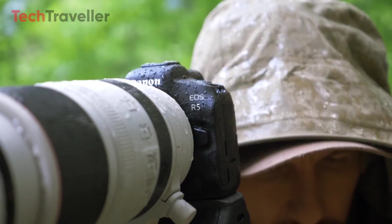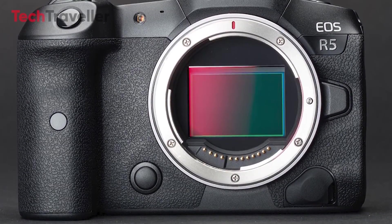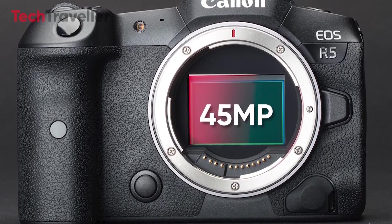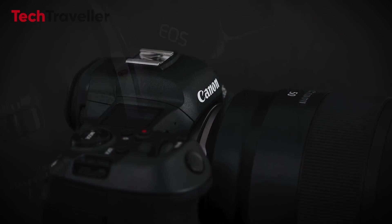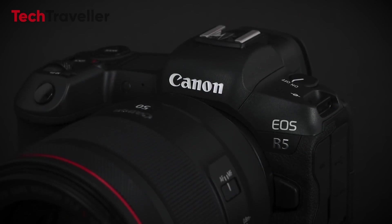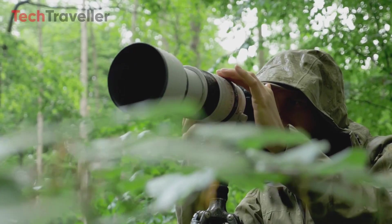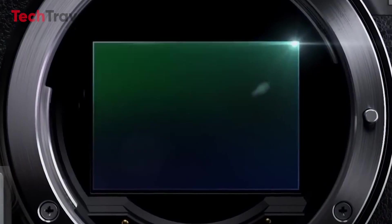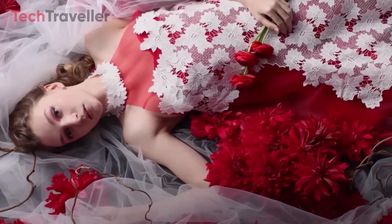At the core of the Canon R5 Mark II lies a groundbreaking 45-megapixel backside-illuminated BSI-CMOS image sensor. While specific design details remain elusive, industry experts suggest a stacked architecture, potentially unlocking unparalleled performance and image quality. This sensor promises to capture moments with exceptional clarity and detail, elevating photographic experiences to new heights.